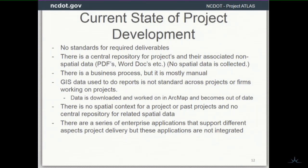That's the current state of project development — we don't have true standards for required deliverables. We don't have a central repository for the spatial data associated with those deliverables. NCDOT does have a SharePoint site that has all funded projects in there, and each funded project has its own page with folders for different Word or PDF documents. So that's a good thing — we can connect to that and build on it.